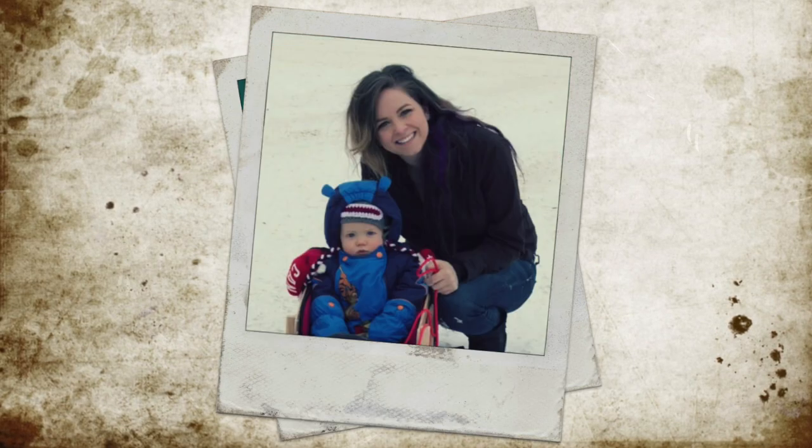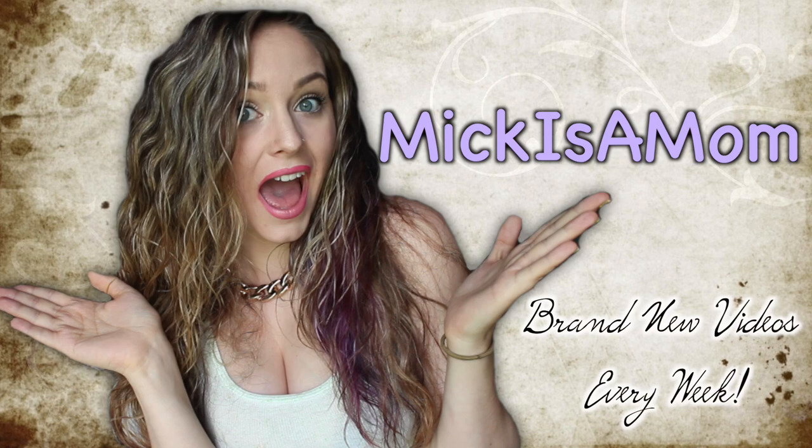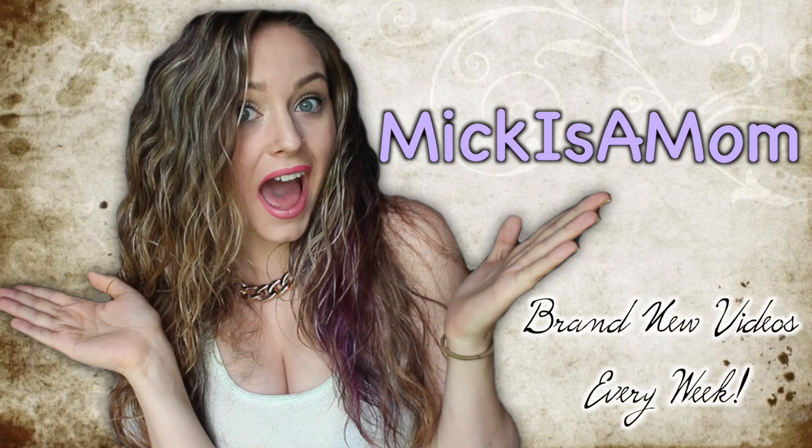Hello everyone and welcome back to my channel. Today I'm going to be sharing with you Kaden's favorites for the month of November. Let's make this video short and sweet — I don't have a ton of favorites for Kaden this month, but let's show you what we do have.